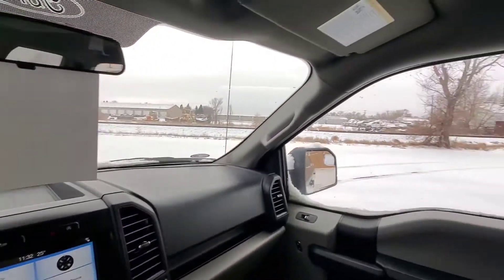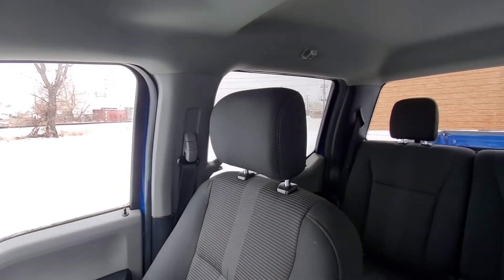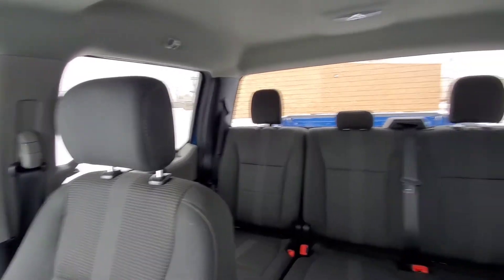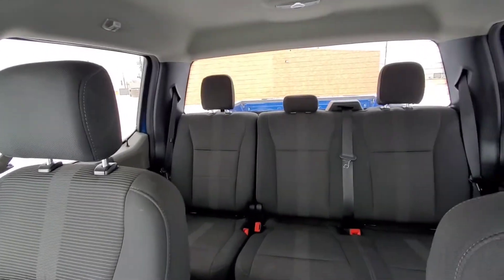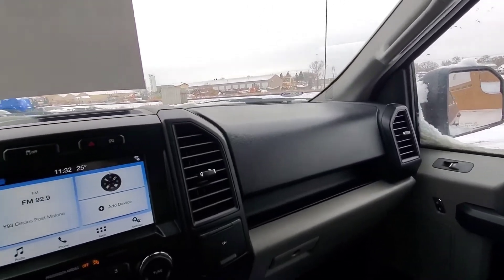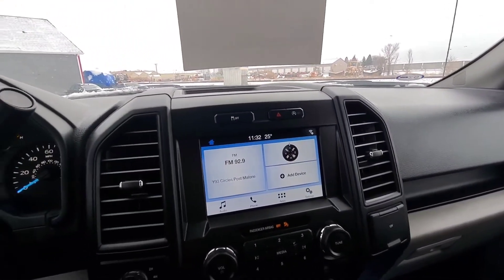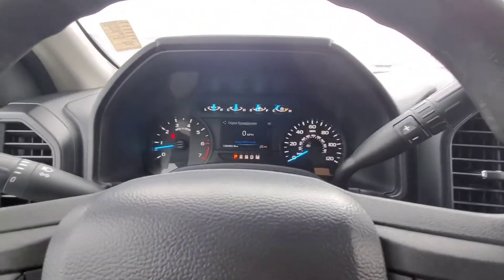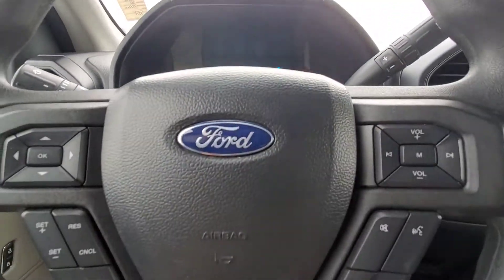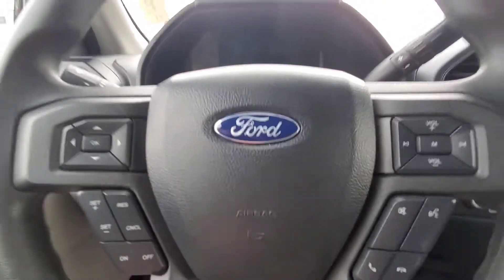There you have it. This is the 2018 Ford F-150 XL that we have here at Ferocity Motors, 1701 East Main Avenue in Bismarck. Remember, we do offer free delivery to some parts of the Midwest. Give me a call at 701-527-8874. My name is Dan at Ferocity Motors. Thank you and have a great day.